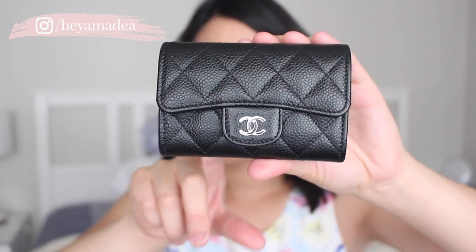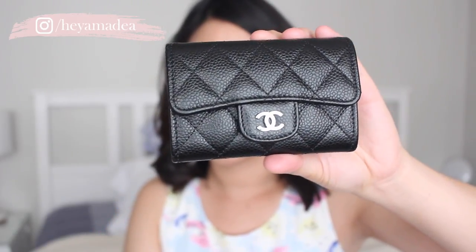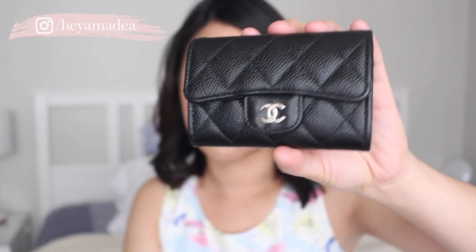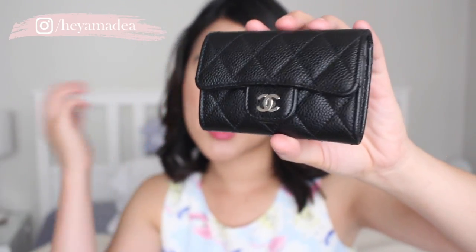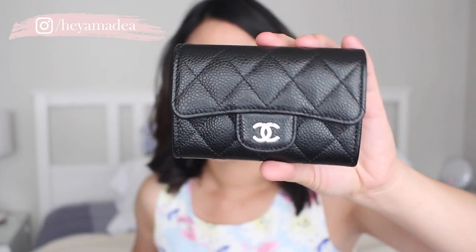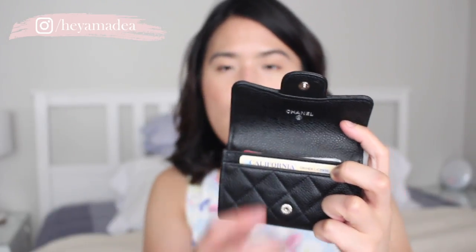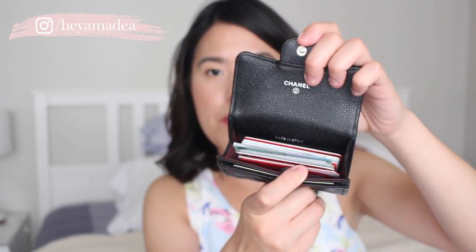So I've been using the card holders, and this is the one I use the most, even though I carry both together. This one here is the classic card holder. I did get it in caviar leather — with small leather goods, I feel caviar leather will be more durable, especially when it's going to be scratched inside the bag. So that's what I got, with silver hardware. It also has the Chanel branding on it. I keep my ID in the front pocket, and it just opens up like so. I sometimes have cash inside as well, but mostly I keep my most-used cards here.